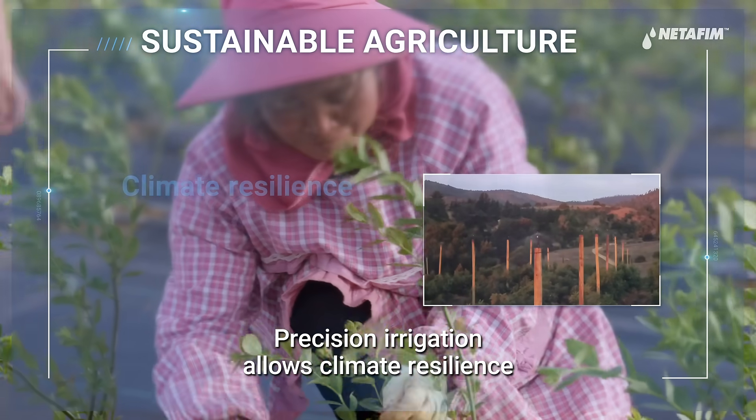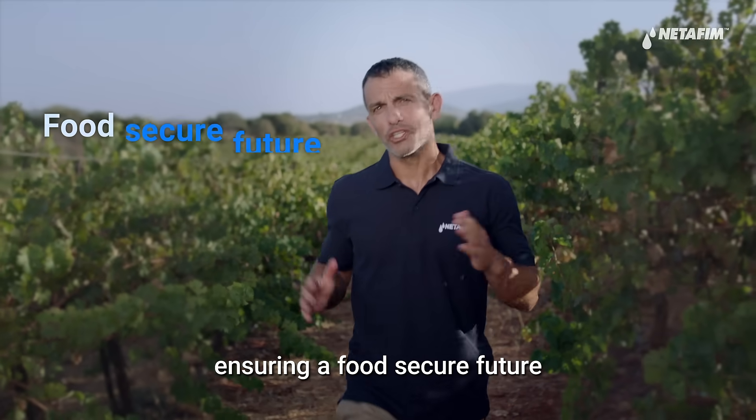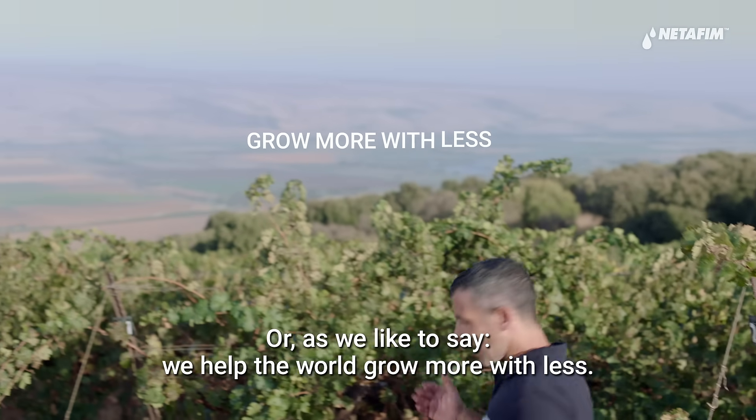Precision irrigation allows climate resilience that brings stability to the farming ecosystem, ensuring a food-secure future and empowering sustainable agriculture. Where, as we like to say, we help the world grow more with less.